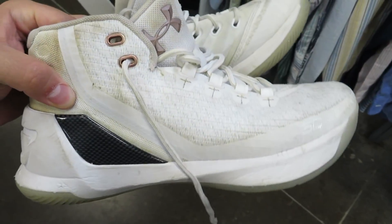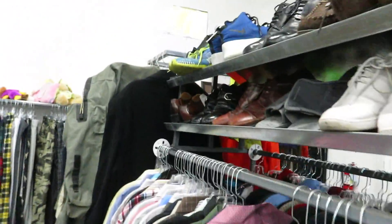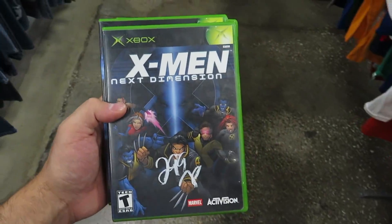What are these? The Curry 3s, I believe, for $8.99, size 7. We got these — I forget what these are called, I just remember the big chunky sole. They want $13 for these.